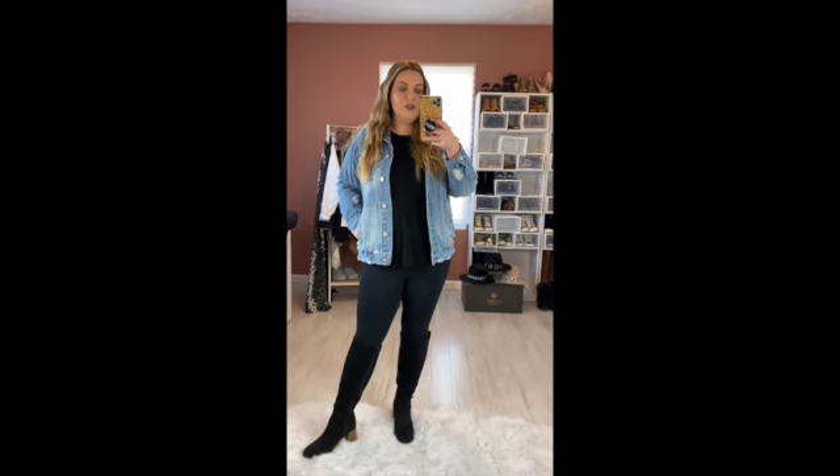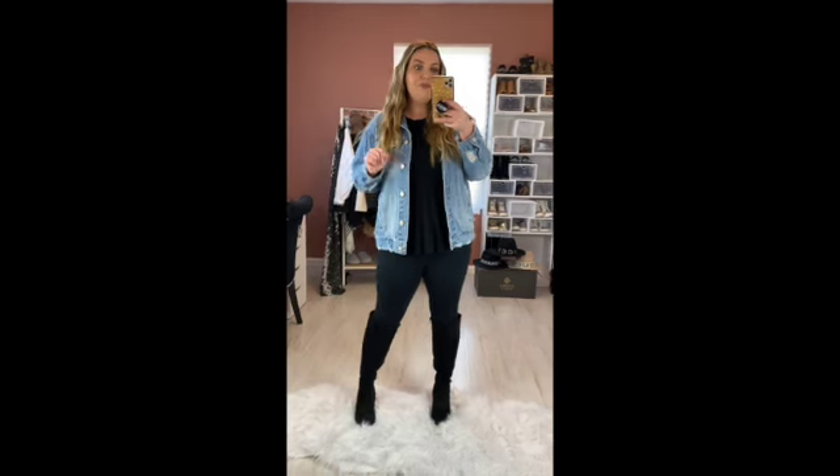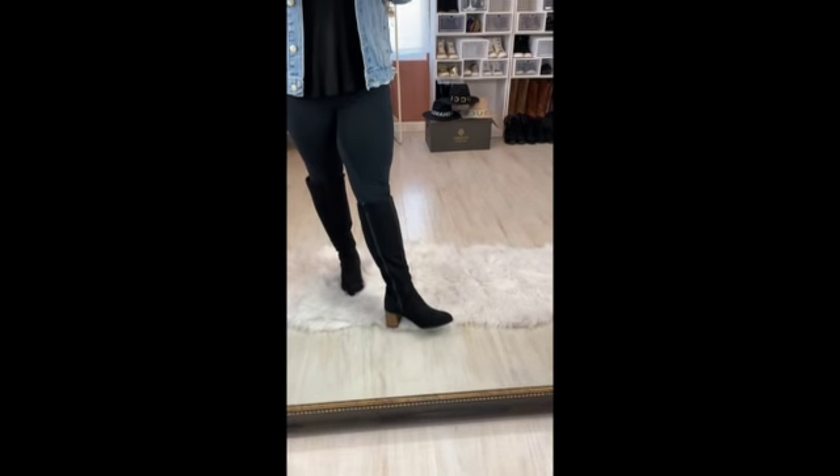Before we get started, I'm going to keep the outfit I have on the whole time. This is definitely one of my go-to outfits — just a pair of leggings from Zella, my favorite brand, which I get from Nordstrom, and then a black tank top with a jean jacket. I felt like this outfit would work great with no matter what pair of boots I put on.